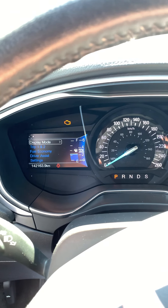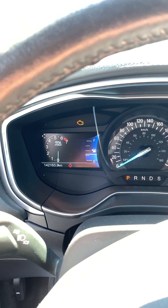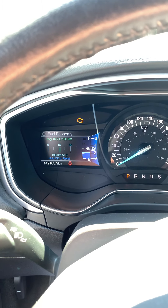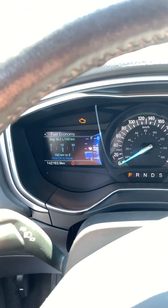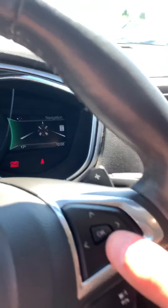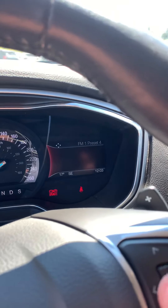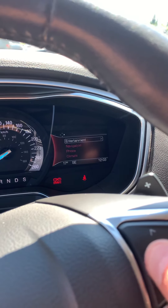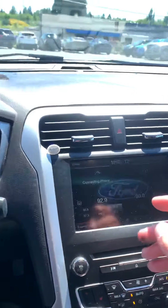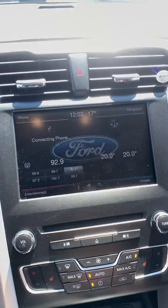In display mode you get your RPM range, distance to empty, and a live fuel economy so when you're driving it shows you exactly how much fuel you're using. On this side you have navigation and entertainment, so you can select from FM and AM radio, your presets, and connect your phone for Android or Apple Play. And then this here is a touchscreen display giving you all that access again in another way.